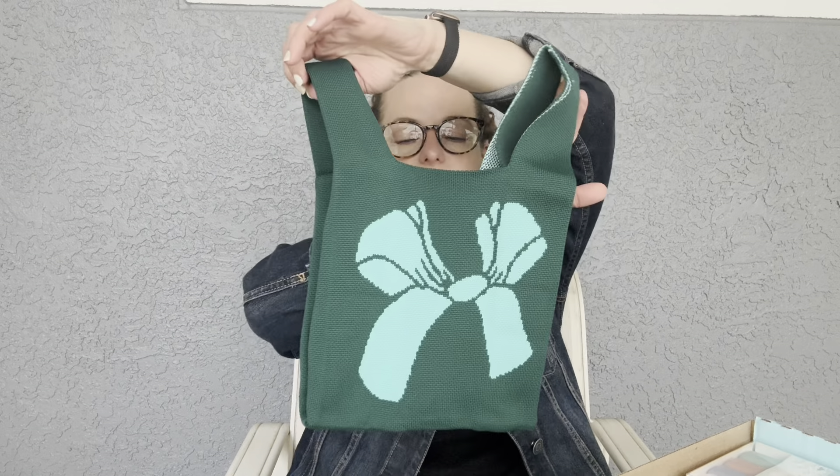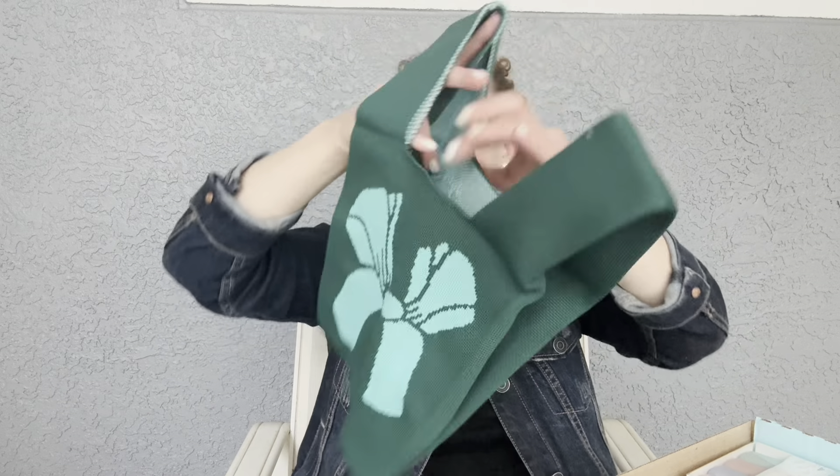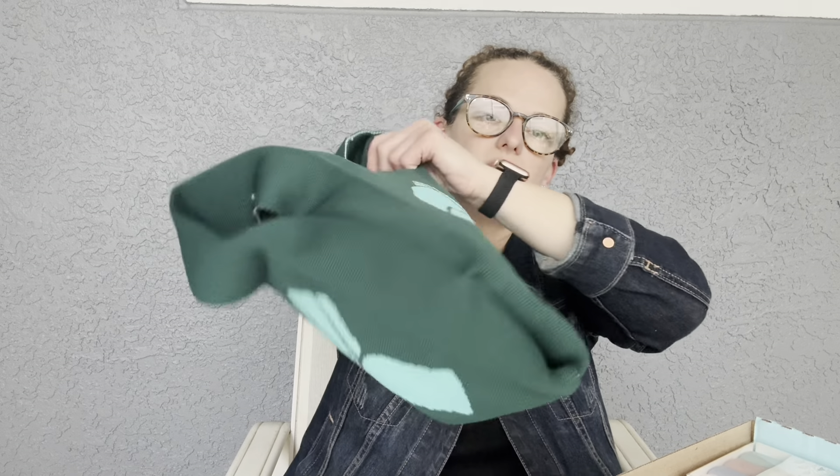Next we have a cute little tote bag — it's cloth, definitely not canvas, with a cute little bow on it. I love the colors on this. It's a small tote you could carry a couple of little things in — maybe a quick little shopping trip. I have no idea the retail cost, I'm sorry. It also expands outward on the sides, which is great. Super cute — I really love the bow detail.